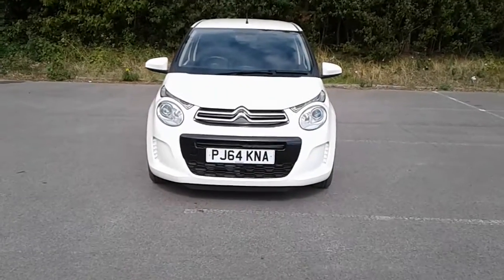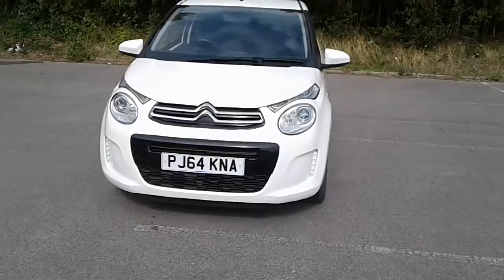Welcome to Citroen at Pentagon Lincoln Trittum Road. Here we have a 64 plate Citroen C1.